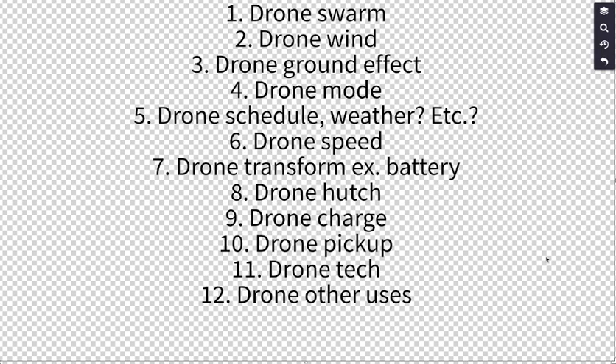Drones in many ways may be the future of transportation, delivering stuff, and doing a bunch of tasks, along with other similar robots. But the more we use them, the more energy they consume. This talk is about little ideas for increasing the energy efficiency of a whole drone system.